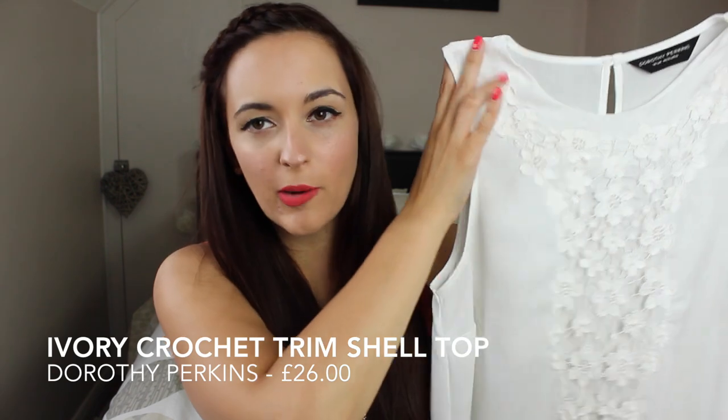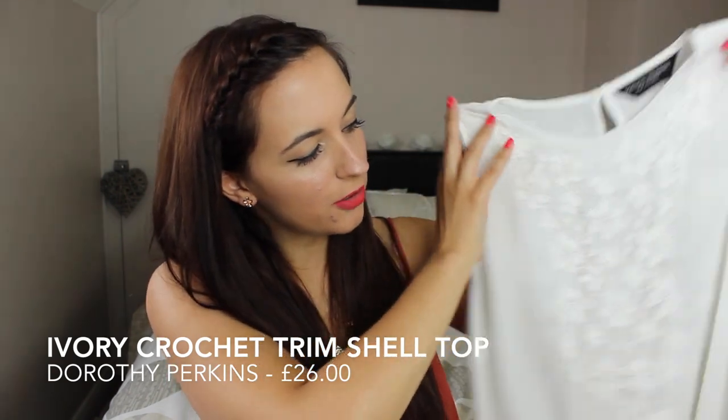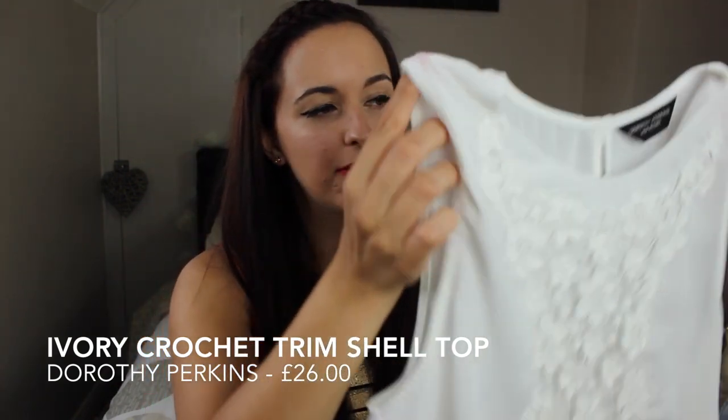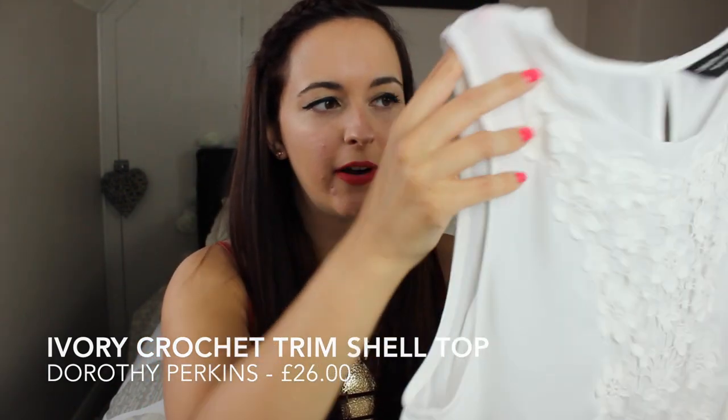Next up I've got another item from Dorothy Perkins. It's this little white top and it's just got sort of like crocheted daisies going down the front of it. It's just blouse material and it's very nice and light — it's just easy to wear with a pair of jeans. It's a really nice summery little top and I've been getting a lot of use out of it recently.